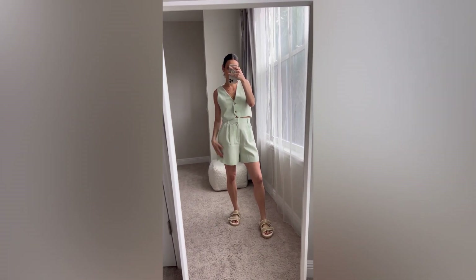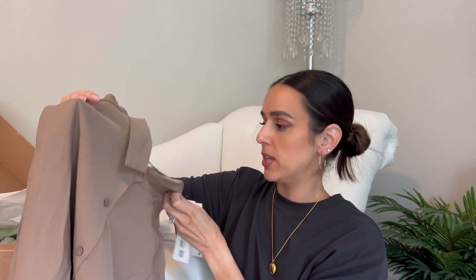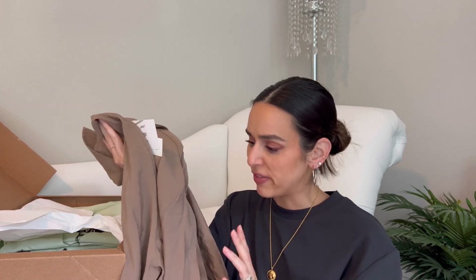The next piece is a super oversized flowy shirt, and I also got this in a medium. It comes in a bunch of colors. One of my best friends recommended it — she got it in store and knows I love an oversized shirt. It has a super nice, soft, flowy fabric with a wrinkly texture already built in, so you don't have to worry if it hasn't been ironed. It's perfect for vacations — just throw it over your bathing suit.